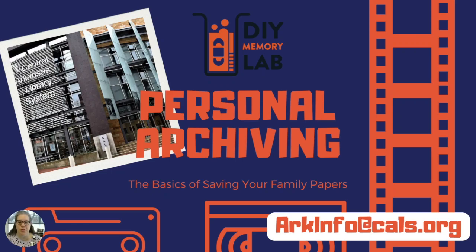Hello everyone. Welcome to Personal Archiving: The Basics of Saving Your Family Papers. I'm Heather Registers-Bendon, the Programs and Website Coordinator for the Roberts Library, part of the Central Arkansas Library System. You can email us questions about this presentation, the Memory Lab, or specific questions about your family papers and how to preserve them at arcinfo.cals.org.